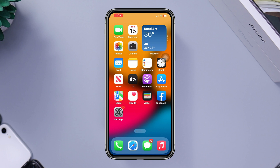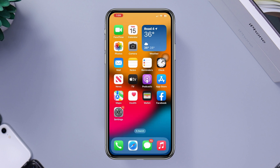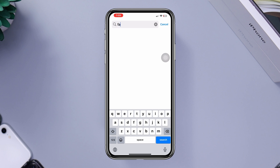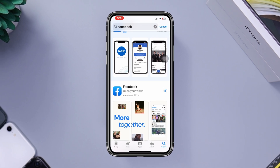Solution four: reinstall the Facebook app. If none of the above steps work, try uninstalling and reinstalling the Facebook app. Press and hold the app icon until it starts wiggling, then tap the X button to delete it. Afterward, go to the App Store, search for Facebook, and reinstall the app.